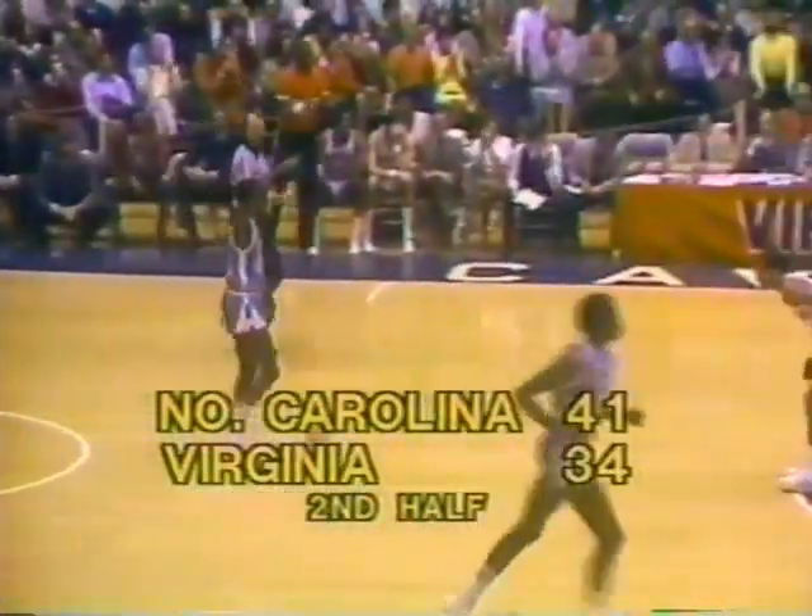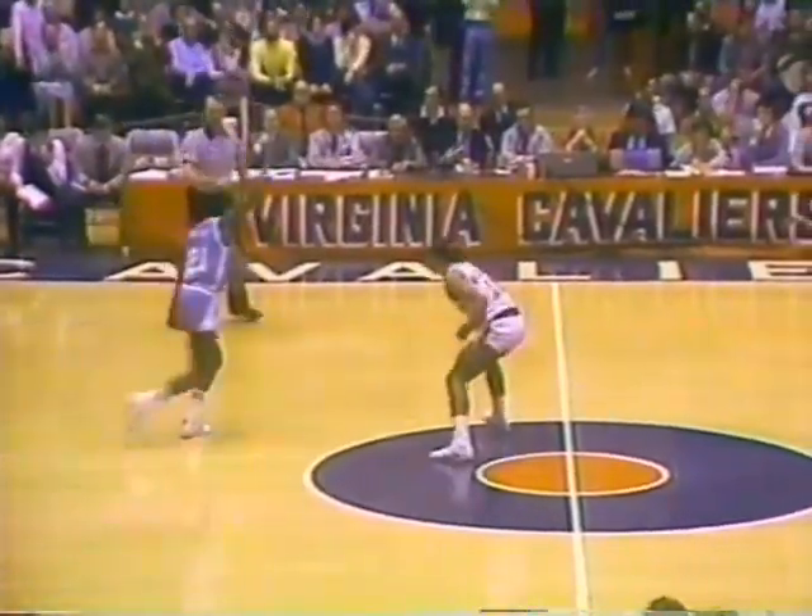Jump shot by Raker — nice offensive penetration by Wilson created that opening for Raker. He drove to the basket and kicked it out. Raker looks like he's getting the hot hand. For the second time the margin has been down to seven points in the second half. A lot of time to go — thirteen-forty remaining.